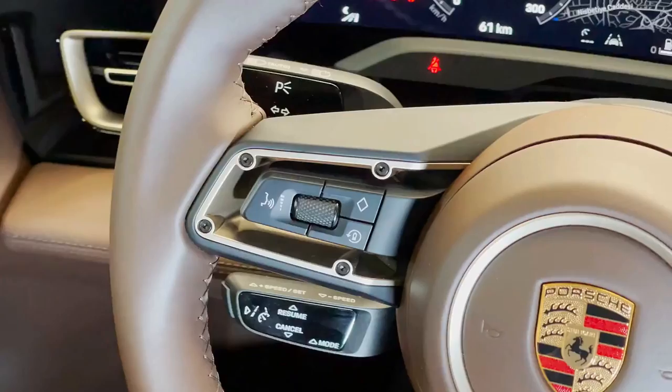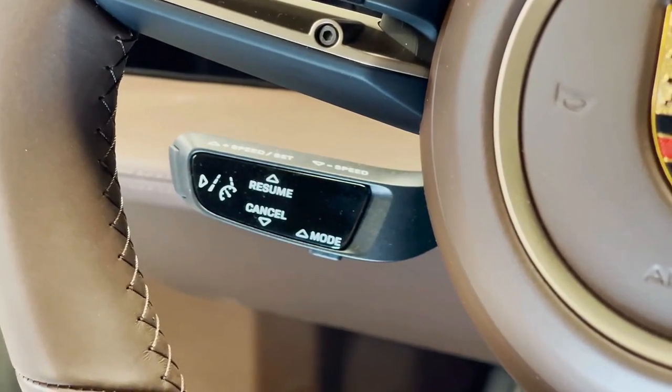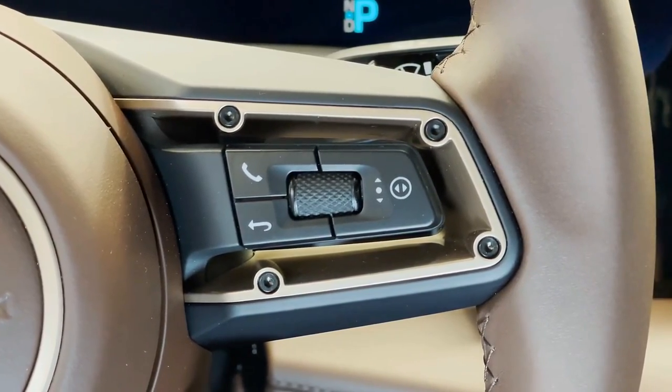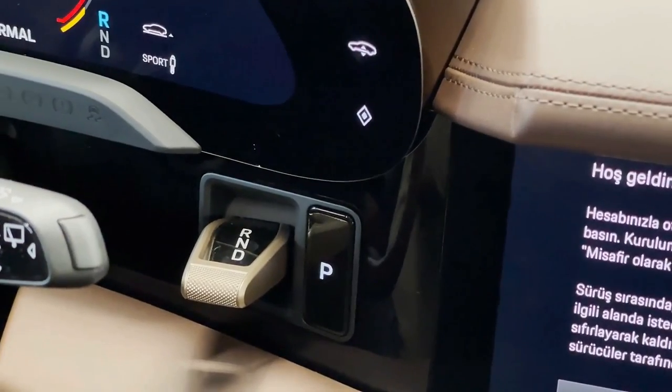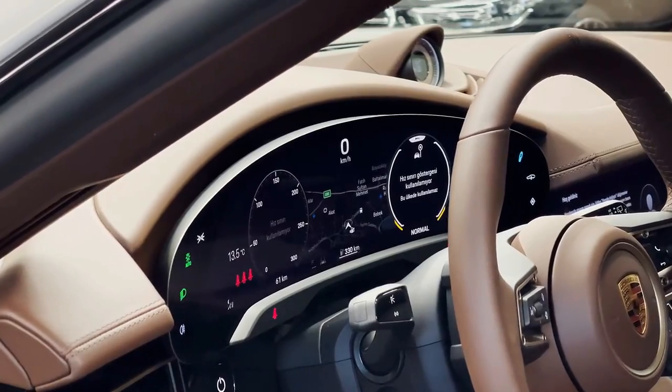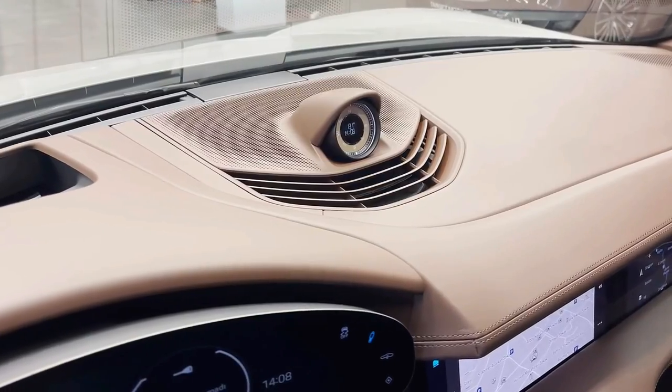The mid-range Taycan Cross Turismo 4S should have more than enough power to satisfy if you're performance-minded. It comes well-equipped off the bat, but we'd also add the Premium and Technology packages to get items such as ventilated seats, adaptive cruise control, and other safety and convenience features.